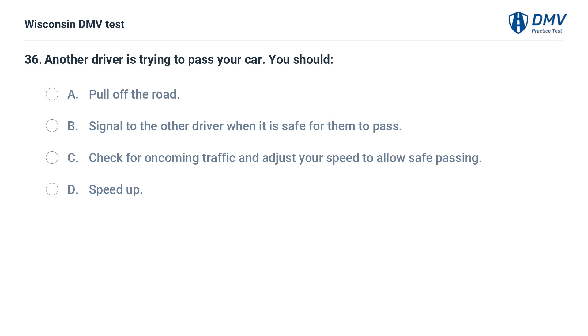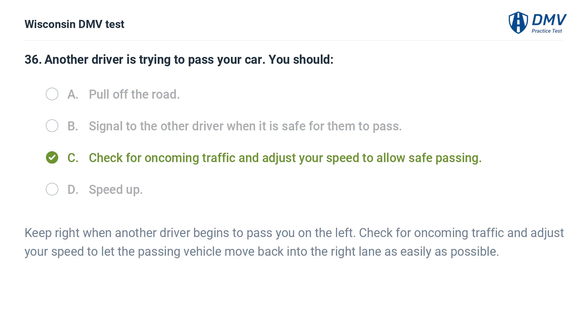Another driver is trying to pass your car. You should: A. pull off the road, B. signal to the other driver when it is safe for them to pass, C. check for oncoming traffic and adjust your speed to allow safe passing, D. speed up. The answer is C. Keep right when another driver begins to pass you on the left. Check for oncoming traffic and adjust your speed to let the passing vehicle move back into the right lane as easily as possible.